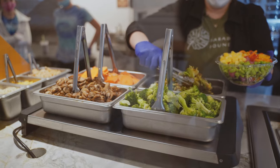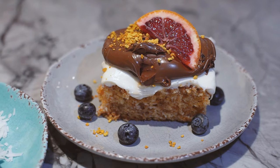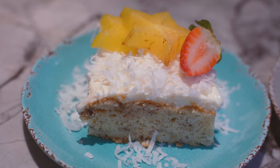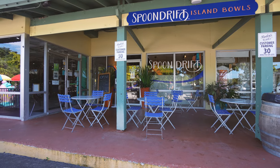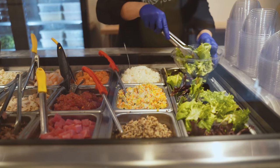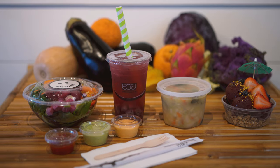A trip to Spoon Drift would not be complete without one of Malia's sublime homemade desserts. You can take your meal to go or eat at one of the outside tables. And another thing you gotta love — all of the food is served in biodegradable containers. What a perfect fit for the ethos of the islands.